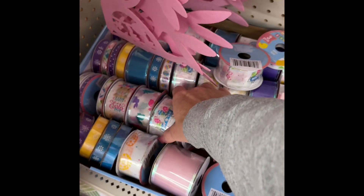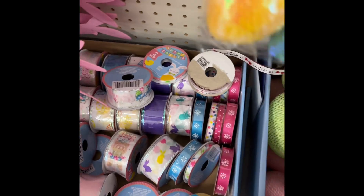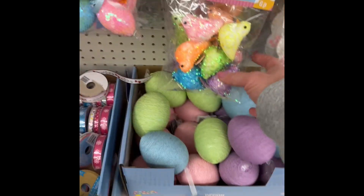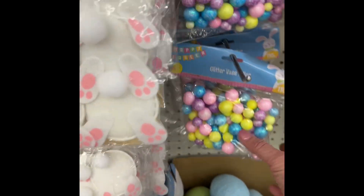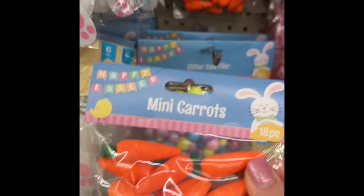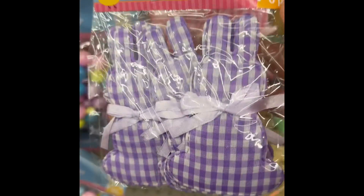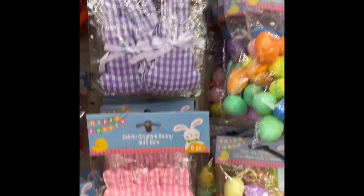These are cute. Easter — definitely got some brownie. You could do all kinds of things with these. I've got the pastel green, pastel purple, little cheeks, little bunny tail. How cute. That's for a bunch of Easter litter. I like that one. I've got a few colors.